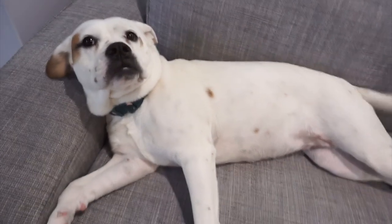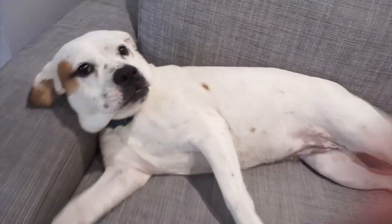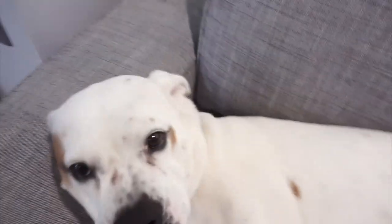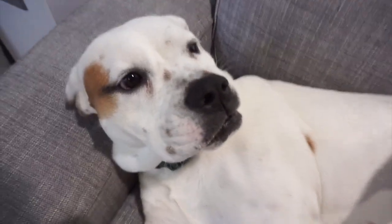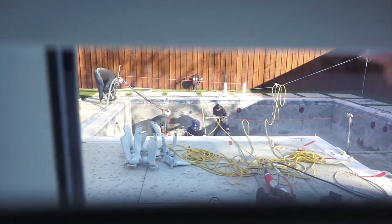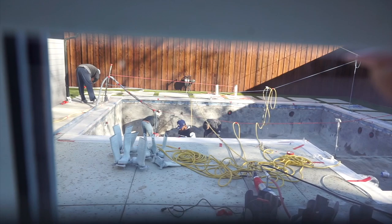They're putting in the plaster today in the pool, so let me show y'all. I let Chloe on this couch now and she just thinks she owns it. She's the sweetest girl — I think she's really liking my new nails. Look, they're working on the pool.